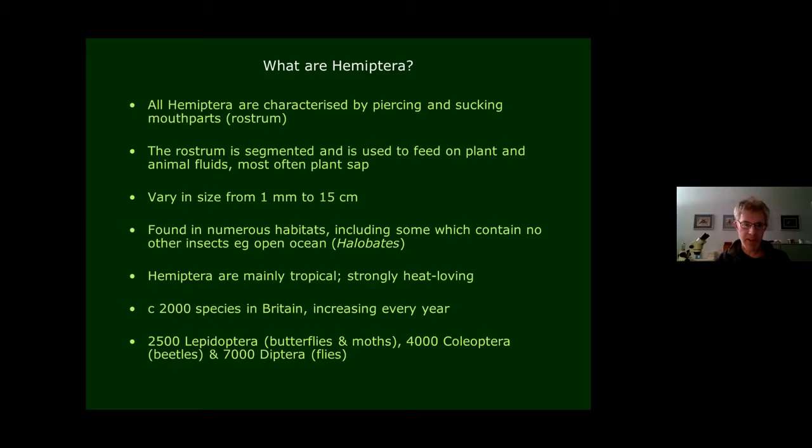Hemiptera are very variable in size — they can be really tiny, like the size of an aphid, just millimetres, or something very much larger — and they're incredibly diverse in terms of their ecology. They can be found in a huge range of habitats. Some of these don't contain any other insects at all: there's a kind of pond skater called Halobates that lives on the surface of the sea, a remarkable ecological niche for an insect. They are mostly tropical, with far more families and species in warm areas, as they're very much heat-loving insects.